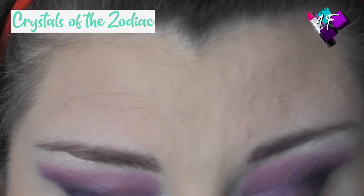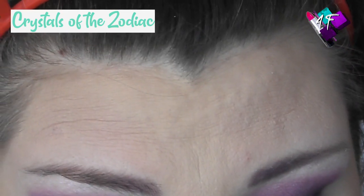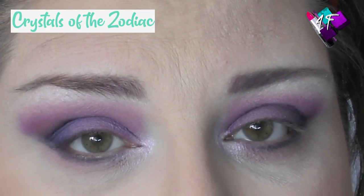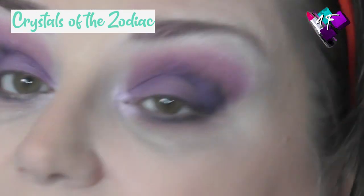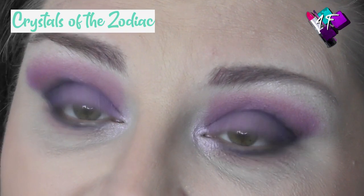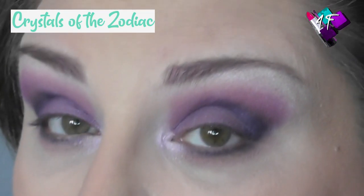Right, my darlings. I am going to pause you for one last time. I'm going to put some more highlighter on the various points of my face, put some mascara on, choose a lipstick, do something with my hair, and I'll be back with the finished look and more details about the Amethyst.